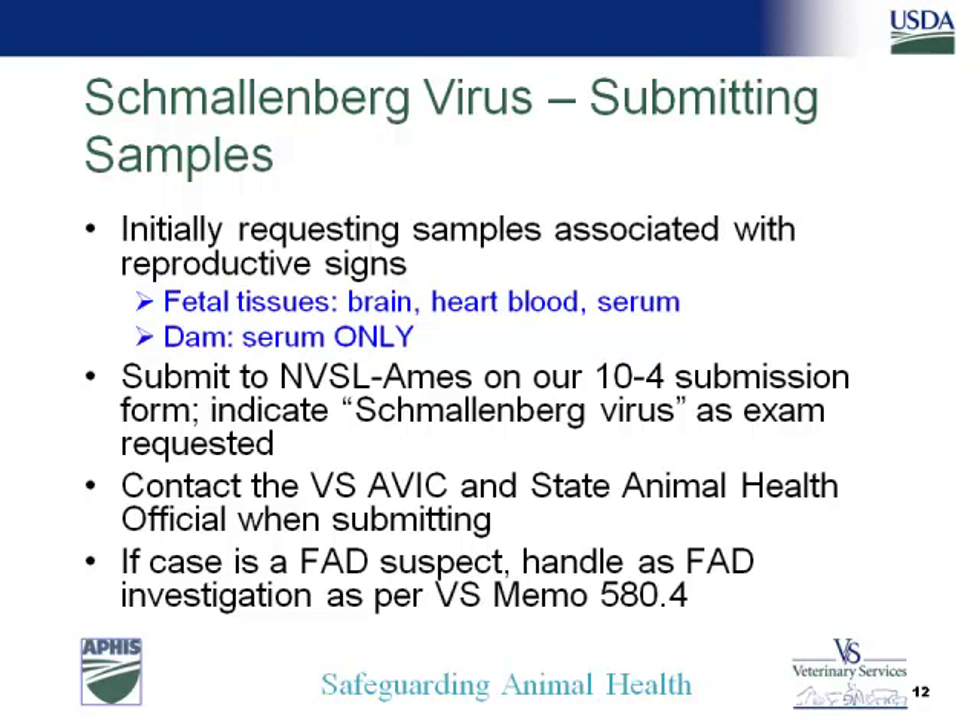Q: Is that vector the same vector for Bluetongue 8 that went through Europe? A: I believe it is, and it is also following the same pattern that Bluetongue 8 went through Europe. It's the same genus and species of Culicoides in Europe as we have here, though I don't think the actual studies have been completed yet. Q: Any ideas as to the possible source of this virus outside of Europe prior to August 2011? A: It is found in other parts of the world, but there's just speculation — I don't know of any definitive hypotheses.